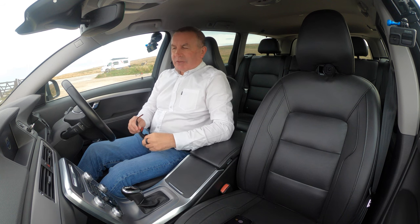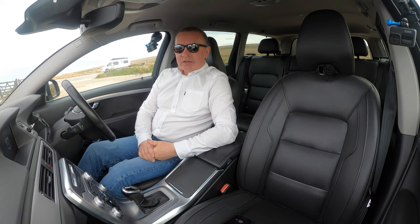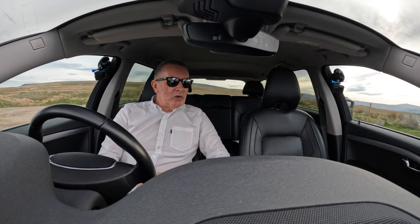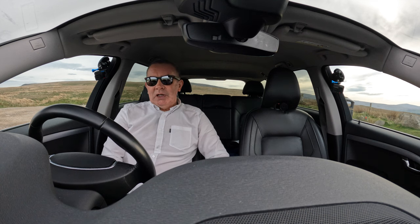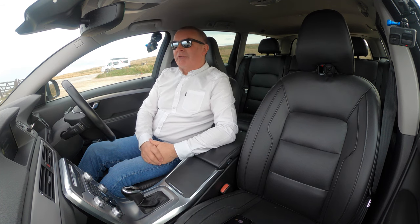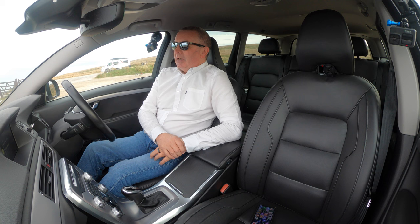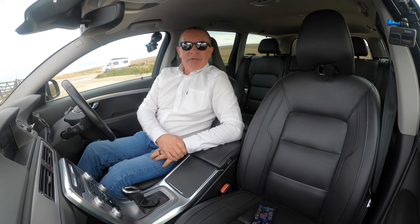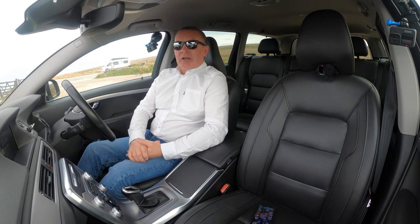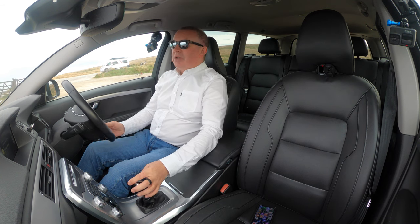I'm a big fan of Volvos — very, very well built, nicely finished, pretty simple, good materials. Everything feels well safety-orientated and practical. There's plenty of room in it — it's ideal as a dog mobile, get the kids to university and back. It's just a really, really nice car, and automatic as well, all the better for being automatic.